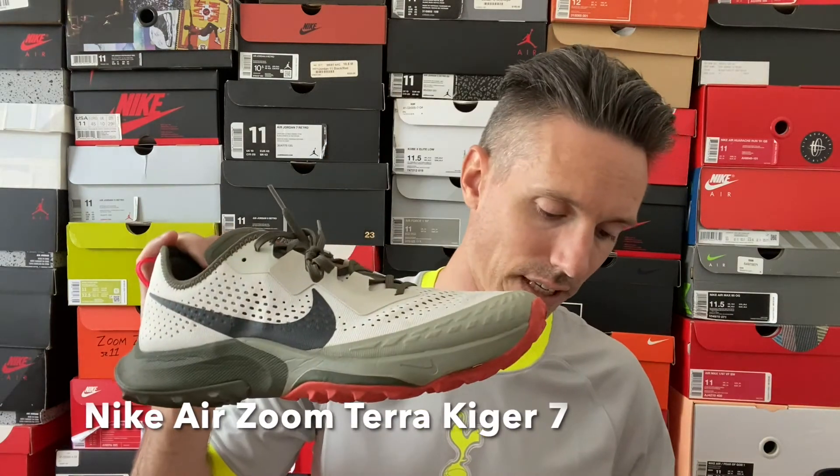If you're into trails, I would recommend the Terra Kiger — technically the Air Zoom Terra Kiger 7. This one has Zoom Air in the forefoot and React cushioning in the heel. Great for the trails, very rugged outsole. Not the most stylish shoe, but it gets the job done if you're running on any sort of dirt or rocky surface. Definitely recommend these.